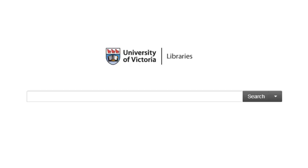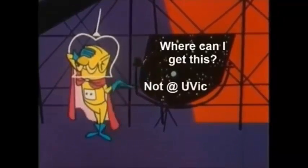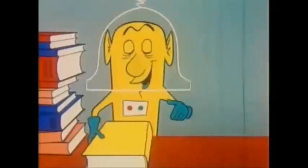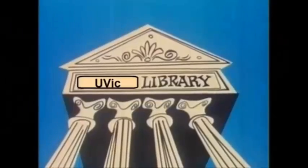Start by searching the title of the item you want in Summon or the Books and Media tab. If we don't have it, you can click the 'Where can I get this' link, or the 'Not at UVic' link, which will both take you to the Interlibrary Loans request page. These links will also show up if you find a title you want while searching keywords, unless the item is here at UVic.